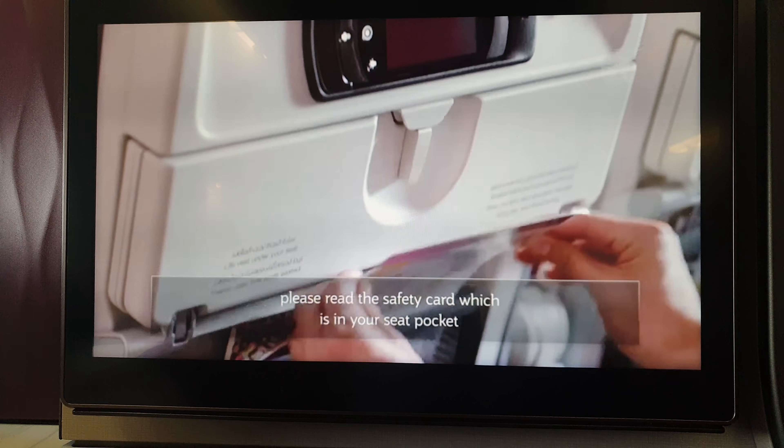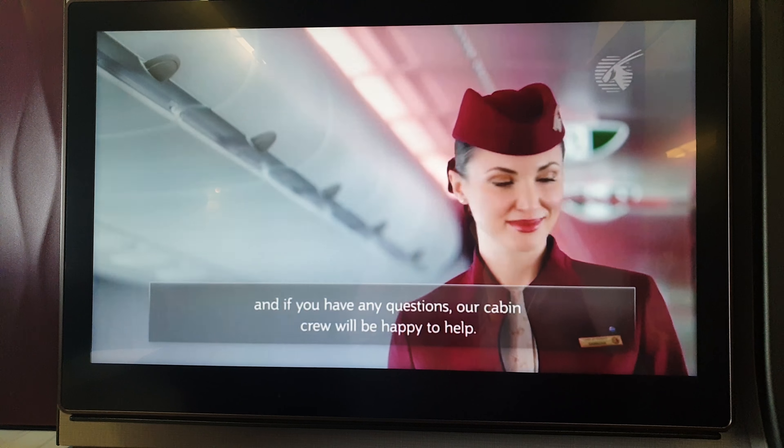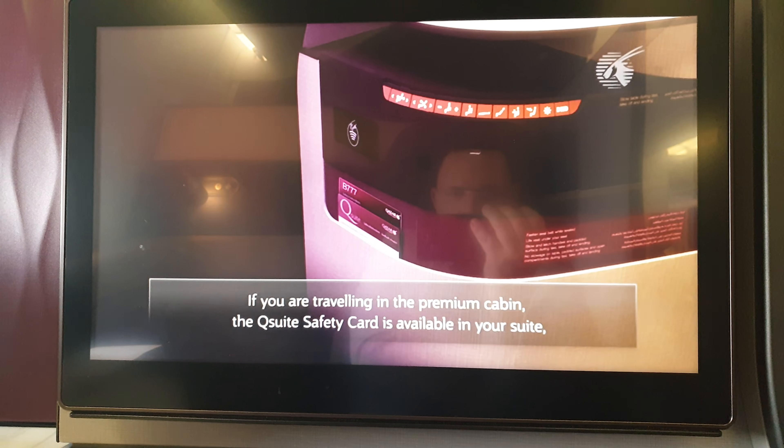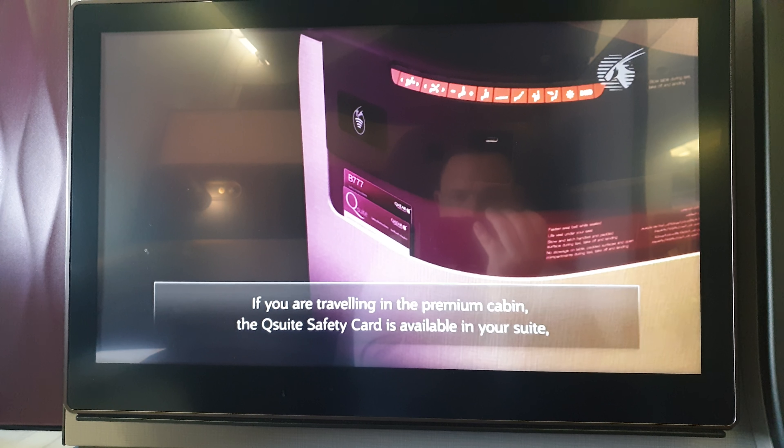Please read the safety card, which is in your seat pocket. If you have any questions, our cabin crew will be happy to assist. A digital safety card is also available for your viewing.